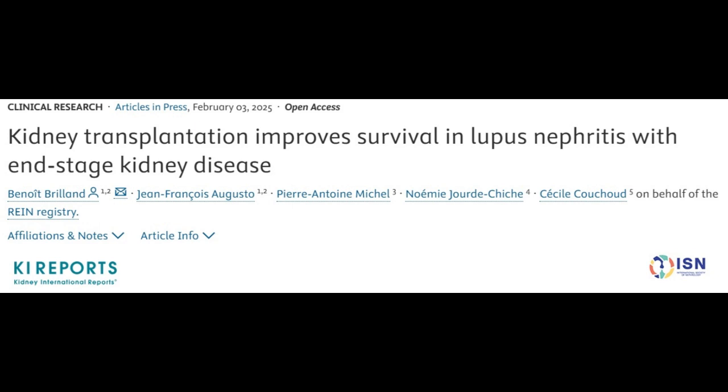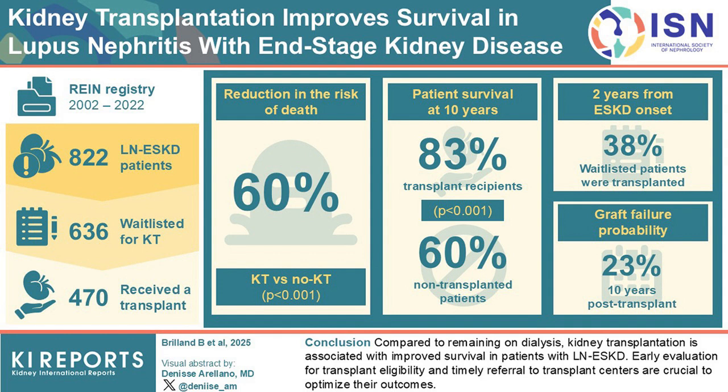Lupus nephritis is a severe complication of systemic lupus erythematosus and is linked to high morbidity and mortality. While kidney transplantation is considered the best treatment for end-stage kidney disease, its survival benefits in lupus nephritis patients have not been well established. Researchers analyzed data from a national kidney registry in France, including 882 patients with lupus nephritis who had end-stage kidney disease.